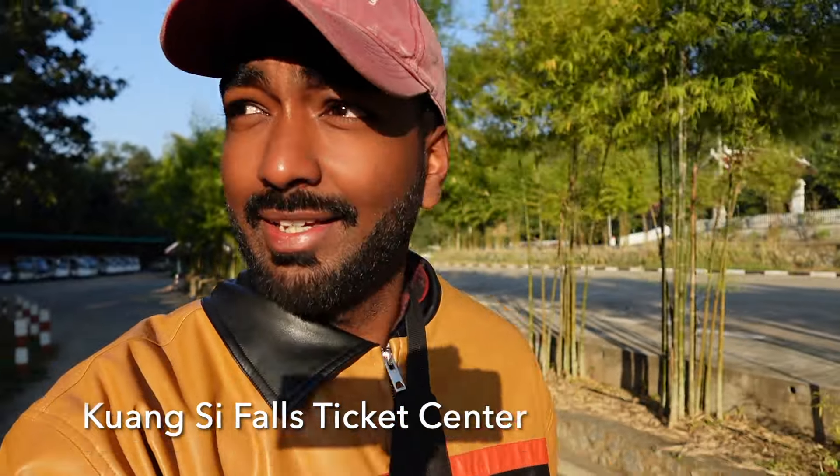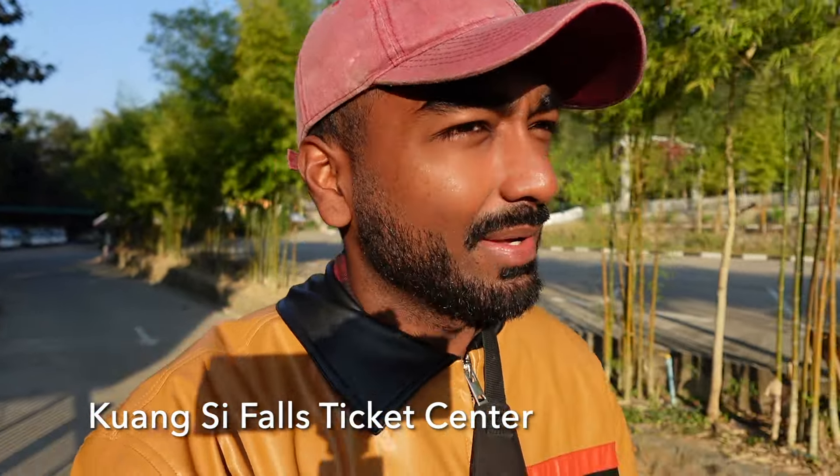After that really nice bike journey, we have made it to Kuang Si Falls and we are probably the first ones here. I am headed to see if we can get some tickets, because we have reached before it actually opens. It opens at 8 but we still have about 10 minutes to go, so we will see if we can buy some tickets.